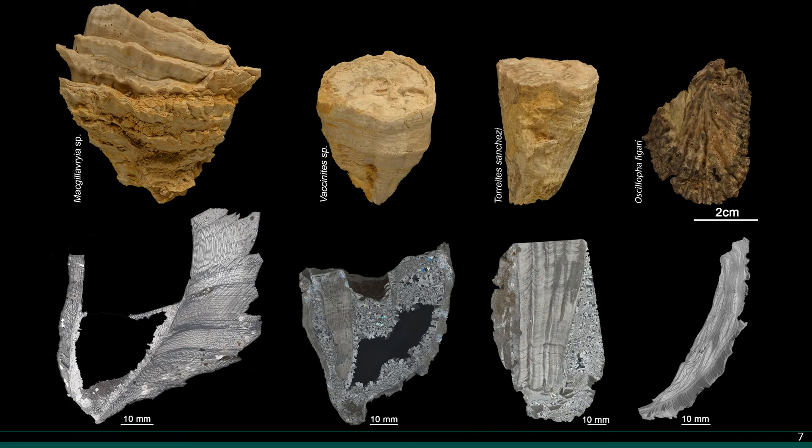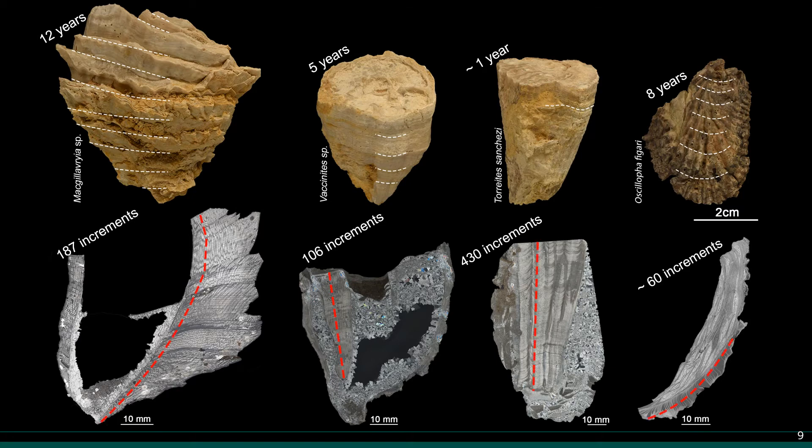Here we can see the four studied bivalve species — three rudists and one oyster — and the corresponding thin sections below. Keeping in mind that each external band reflects one year, we assume the following ages for each specimen. Then we move to counting and measuring the internal increments along the marked red transect in each specimen. As I mentioned earlier, these fine increments are of unknown origin in some species, as can be observed in this example.